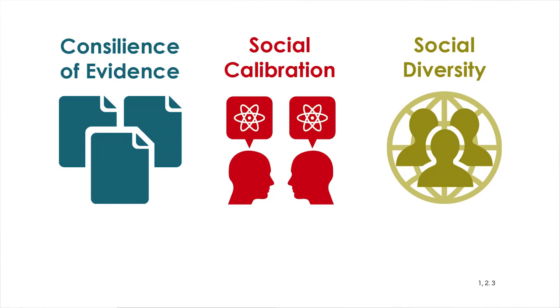Scientific consensus is different because it relies on three important ingredients: evidence, everyone involved agreeing upon standards for that evidence, and agreement from many different groups from many different backgrounds. In the study of the philosophy of science, we would say that consensus is likely to be correct when it is knowledge-based, and consensus is knowledge-based when it meets three important criteria: consilience of evidence, social calibration, and social diversity.